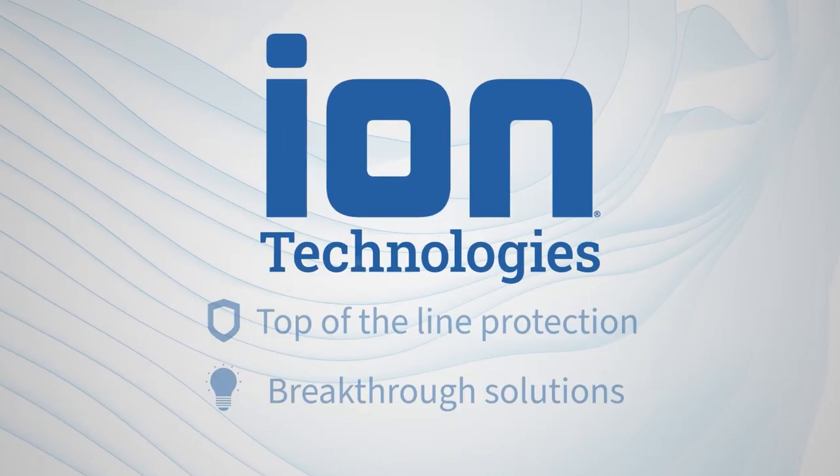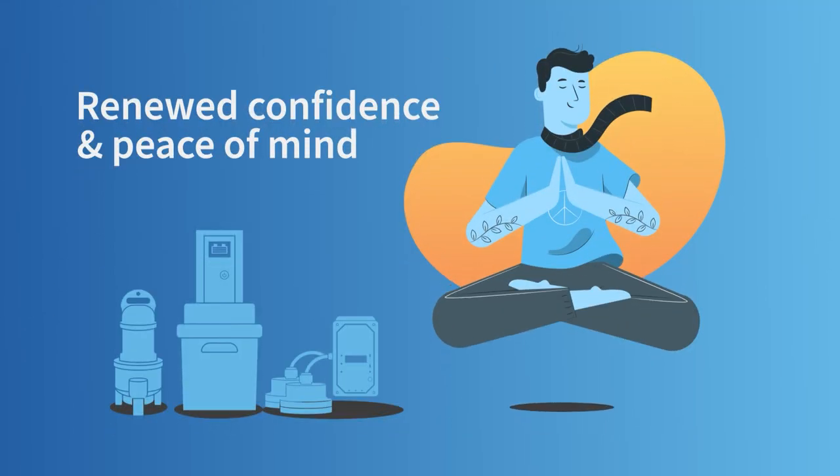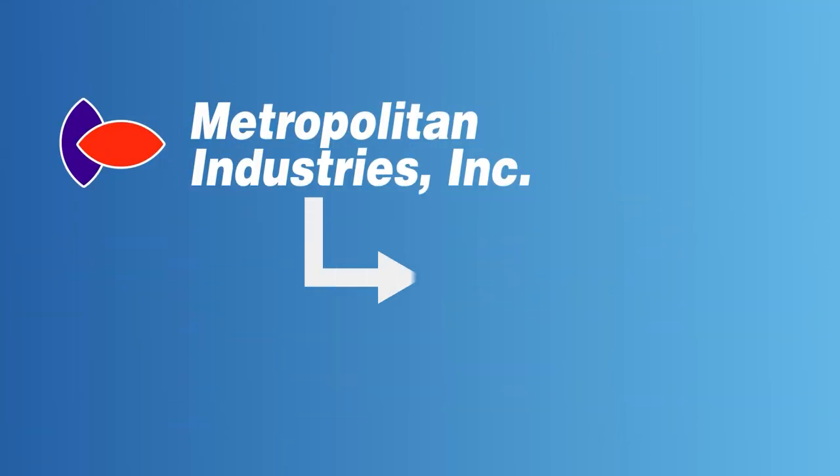ION Technologies assures top-of-the-line protection breakthrough solutions for renewed confidence and peace of mind. As an extension of metropolitan industries,